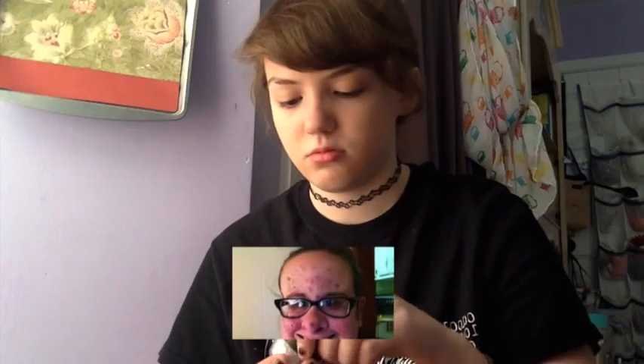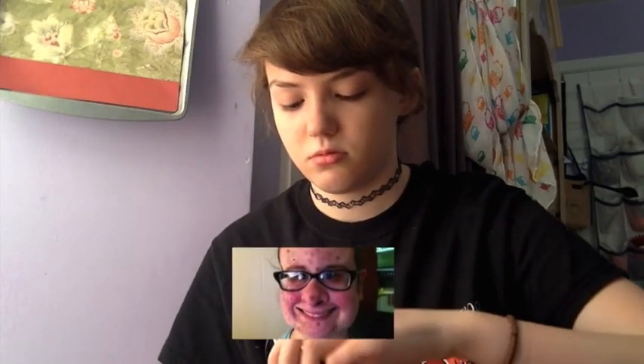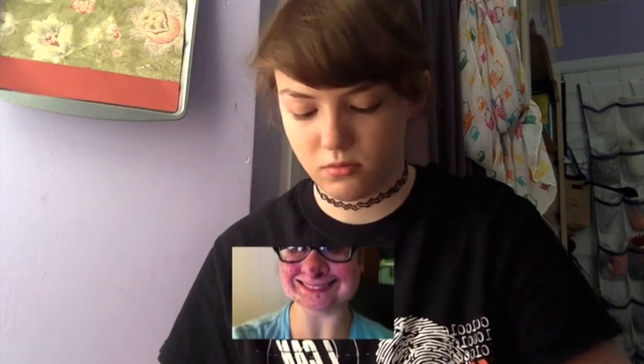And then for powder, I just used... Be a bombshell.